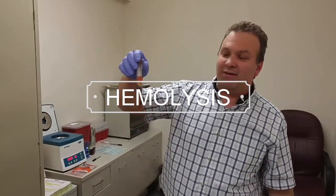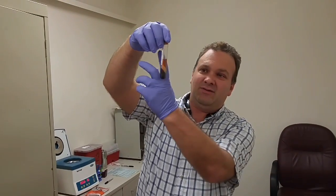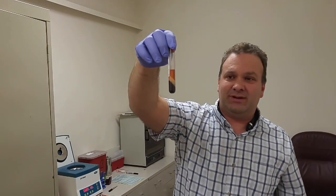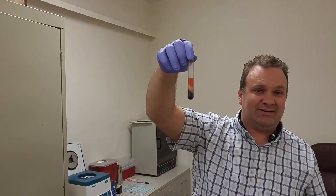I just wanted to talk a little bit about hemolysis. You notice how this one's a little bit pink — I don't know if you can see that really in this picture, but it has a little bit of pink tinge to it. This is slightly hemolyzed.